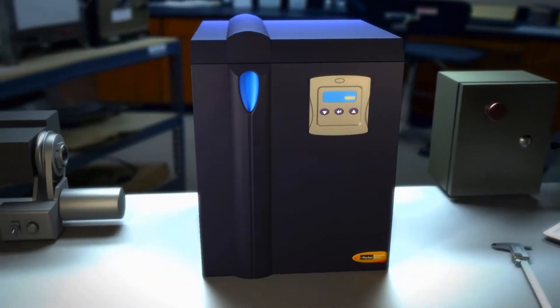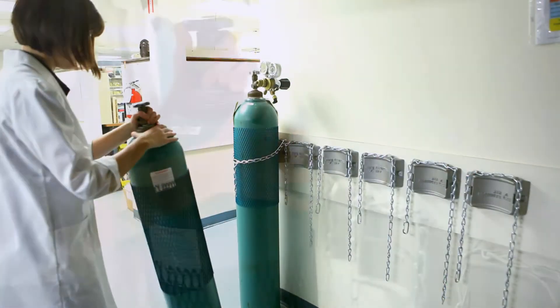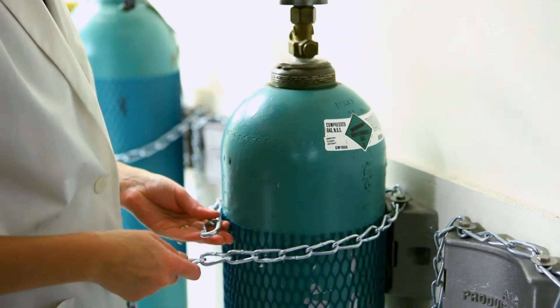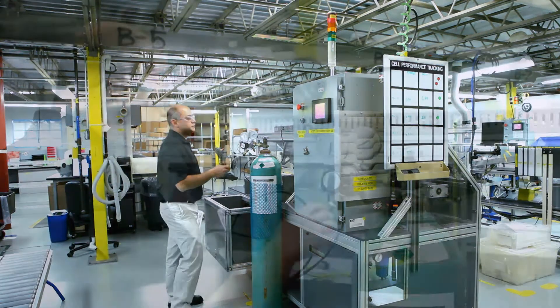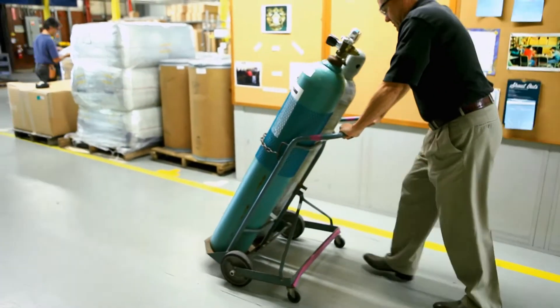Parker's on-site gas generators are designed to eliminate the high cost, inconvenience, and safety concerns associated with bulk liquid and high-pressure gas cylinders storage and handling. A gas generator will also eliminate equipment downtime due to gas interruption, inconsistent gas purity, and dependence on deliveries from outside vendors.